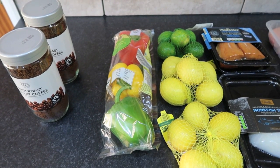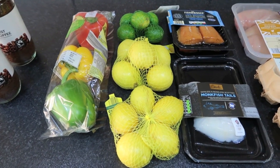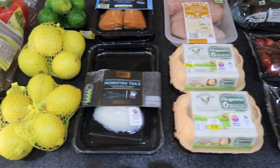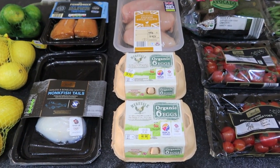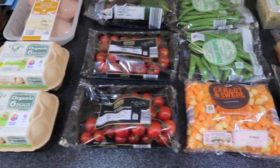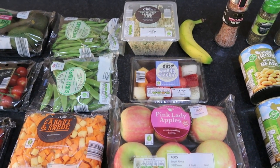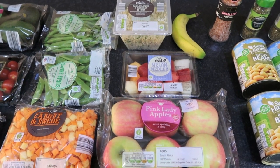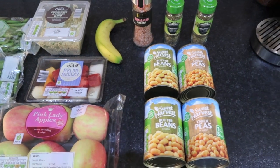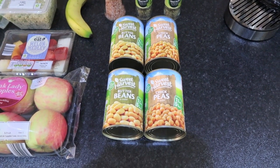This is an Aldi shop and it came to a total of £36.25. We got a bag of bell peppers, a net of limes, two nets of lemons, two packets of smoked salmon, a packet of monkfish tails which I'm going to poach later, a dozen organic eggs, three chicken breasts, four avocados, two punnets of piccolo tomatoes — they're lovely and sweet — a bag of swede and carrot diced up, some sugar snap peas, green beans, cauliflower and parsley rice which is just cauliflower and parsley with no added oil, melon medley, six pink lady apples, a single banana to ripen the avocados, a grinder of pink Himalayan salt, two herb shakers of mixed herbs, two tins of butter beans, and two tins of chickpeas.